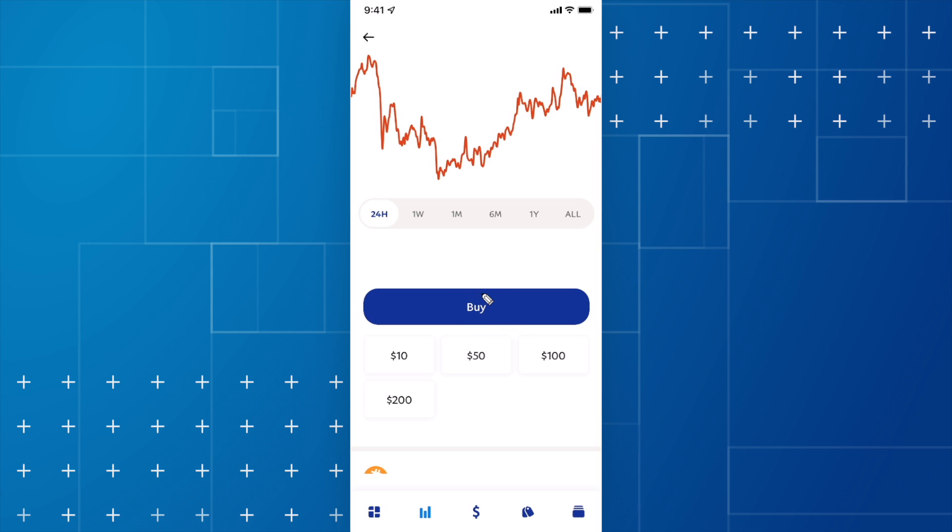We can either enter in a certain amount by clicking on the buy button, or we can enter one of these set amounts right here. I'm going to go ahead and click on the buy button.